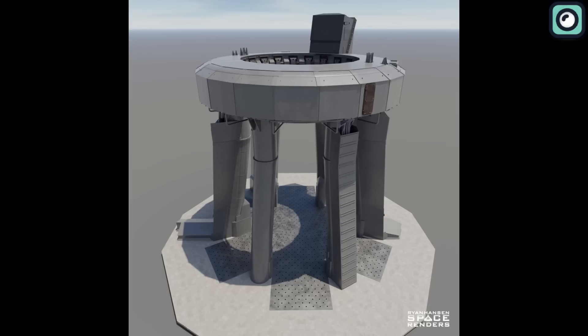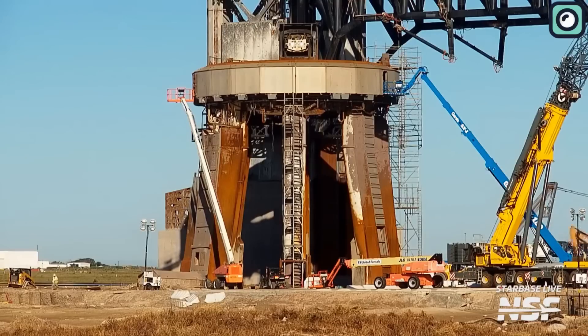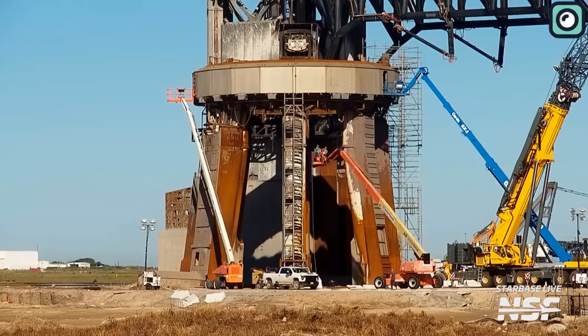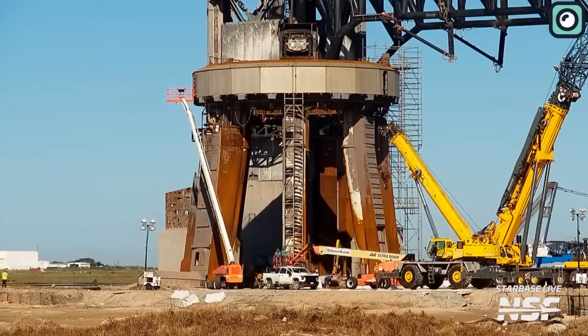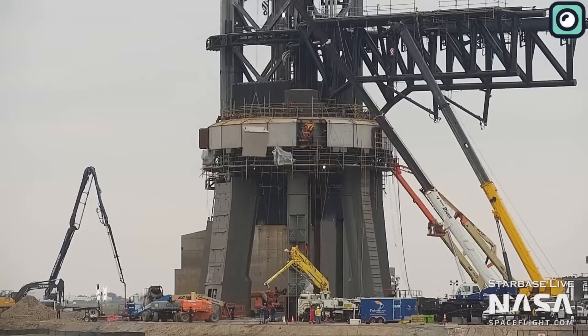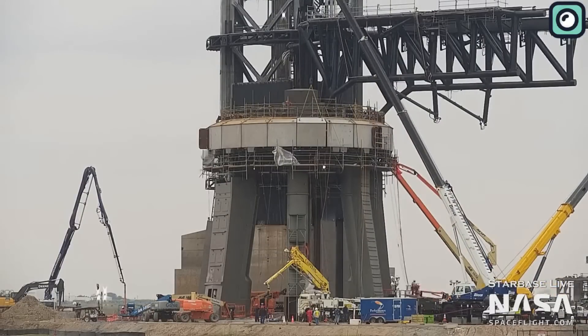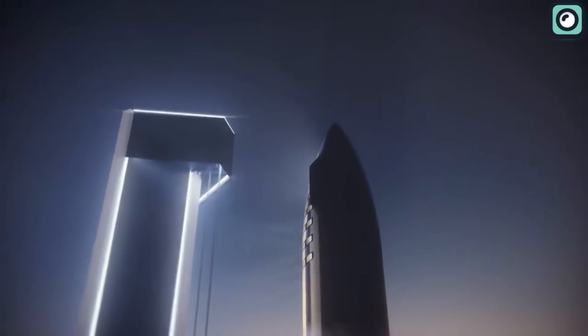Furthermore, the interlocking design also provides an additional level of redundancy, ensuring that even if one plate fails, the surrounding plates can compensate and maintain overall structural integrity. The upgrades extend beyond the launchpad surface itself. The infrastructure surrounding the pad has also been reinforced to handle the concussive forces of a Starship launch. This includes fortified fuel lines, enhanced safety barriers, and reinforced support structures — all crucial in enabling rapid launch turnaround times.